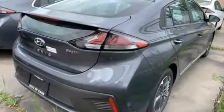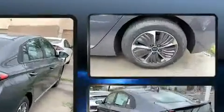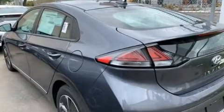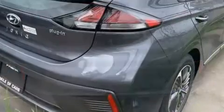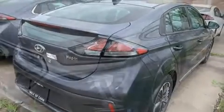Hyundai also prioritized safety and security by including dual front impact airbags, head curtain airbags, traction control, brake assist, a security system, an emergency communication system, and four-wheel disc brakes with ABS. For added security, Dynamic Stability Control supplements the drivetrain.